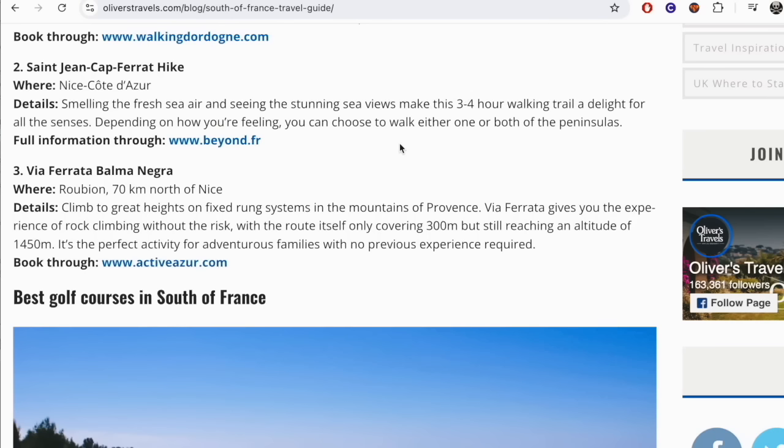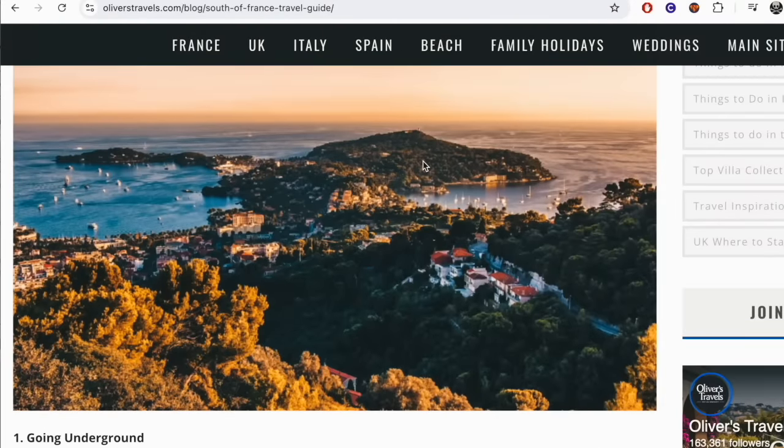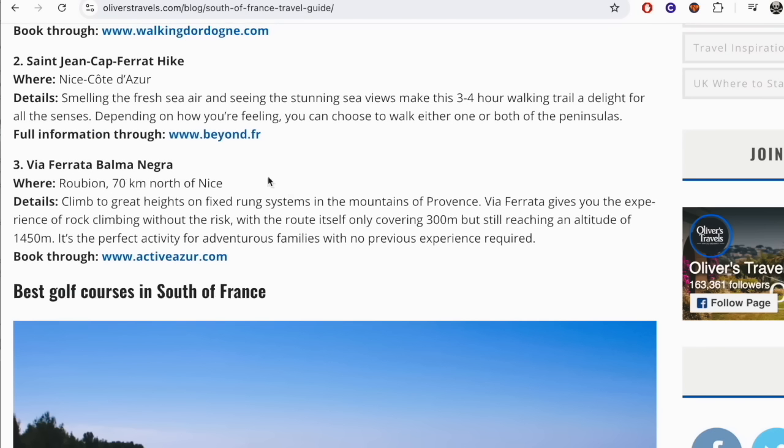The Saint-Jean-Cap-Ferrat hike in Nice on the Côte d'Azur — smelling the fresh sea air and seeing the stunning sea views makes this three to four hour walking trail a delight for all the senses. Depending on how you're feeling, you can choose to walk either one or both of the peninsulas. There's also Via Ferrata Balma Negra at Roubion, 70 kilometres north of Nice. Climb to great heights on fixed rung systems in the mountains of Provence. Via Ferrata gives you the experience of rock climbing without the risk, with the route covering 300 metres but still reaching an altitude of 1,450 metres — the perfect activity for adventurous families with no previous experience required.